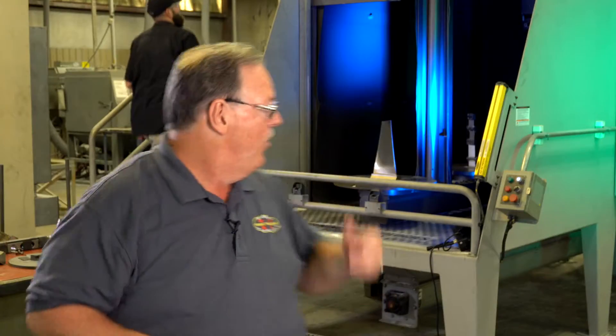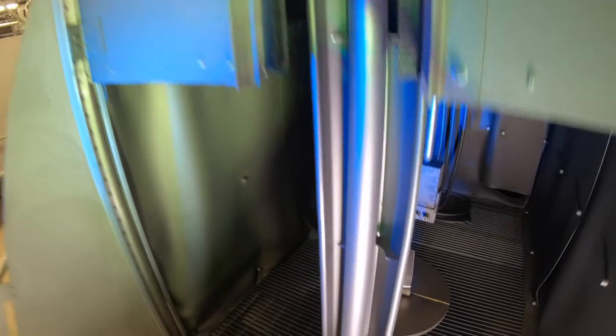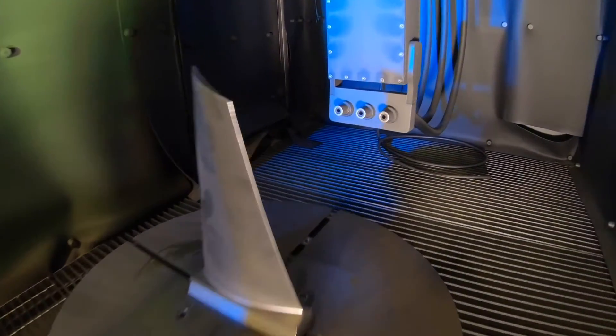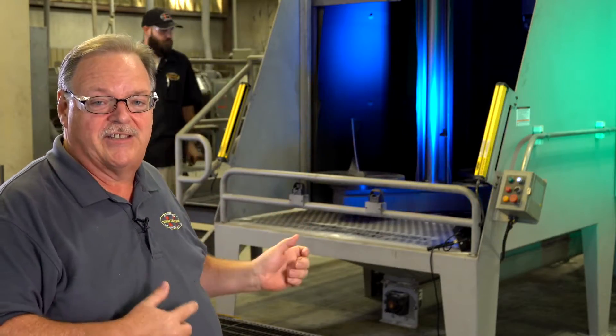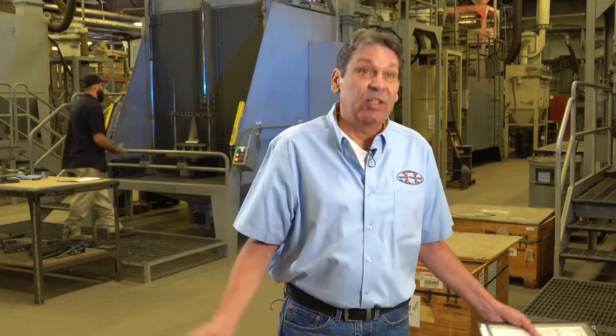We are clean and going green. With all the machines being closed loop, everything's right there — technically that's a whole shot peening facility right there. Nothing from this machine escapes into the environment. Just look around how clean this place is, and it stays that way.